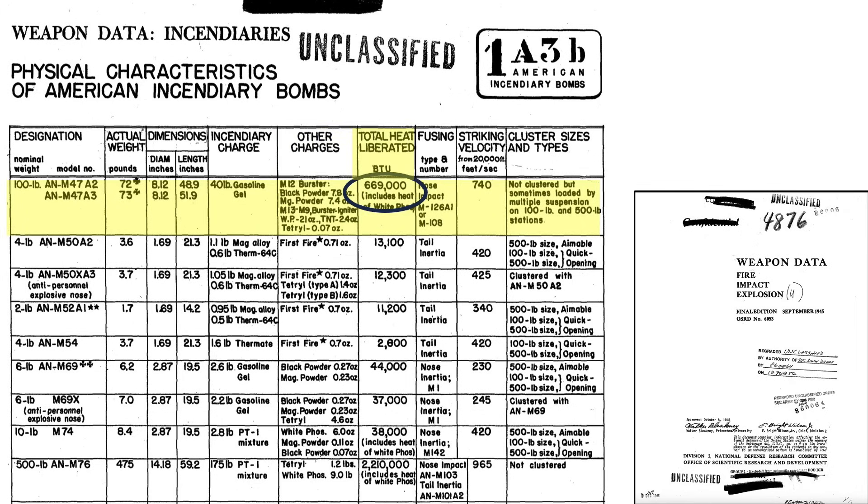The bomb liberated 669,000 BTUs of heat, which included a small amount of white phosphorus within the M-9 igniter. The detonation train was started by the AN/M-126A1 fuse. Bomb impact speed was 740 feet per second if dropped from an altitude of 20,000 feet. Multiple bombs could be loaded in a single bomb rack station.